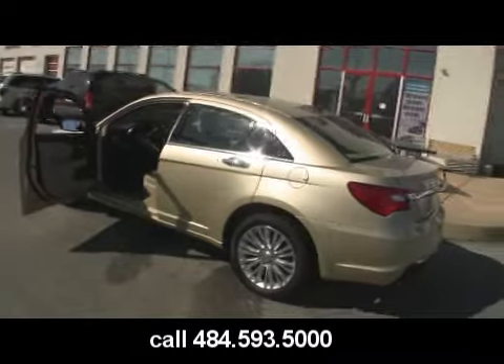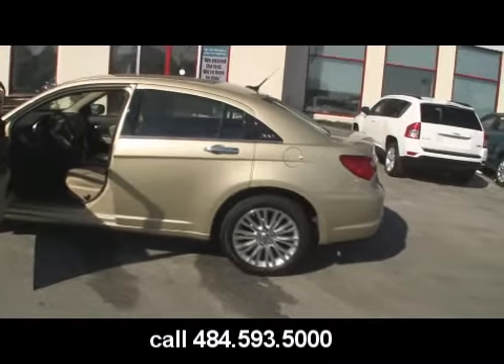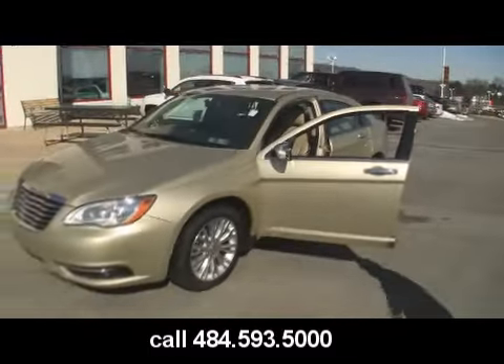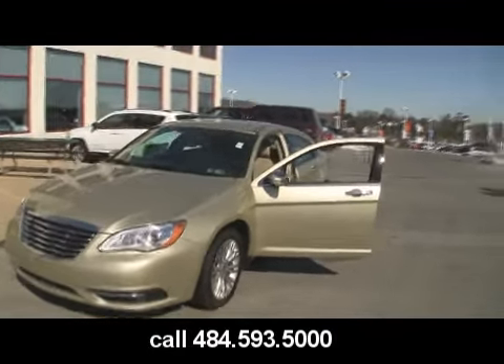I dare you guys to compare this to an Altima, an Accord, or a Camry. You're not only going to save thousands, but the amenities that you get in this car are amazing. I dare you to compare the vehicles to our Chrysler 200 — they've really outdone themselves with this vehicle.